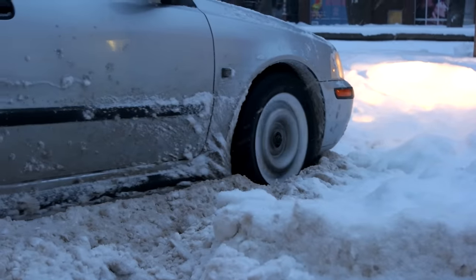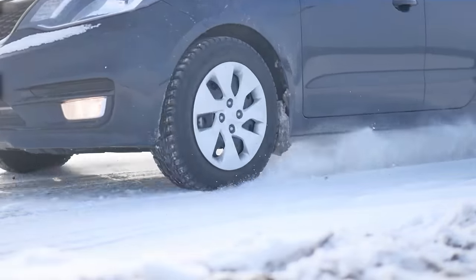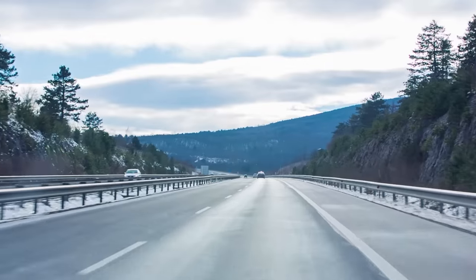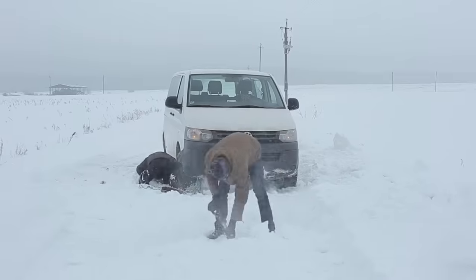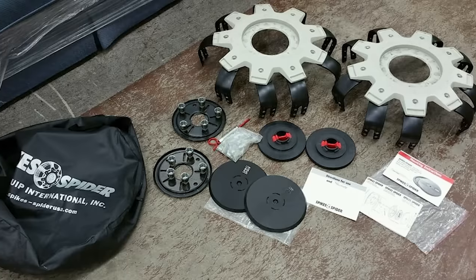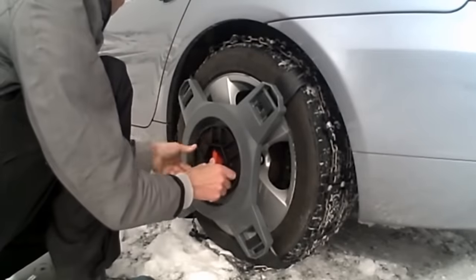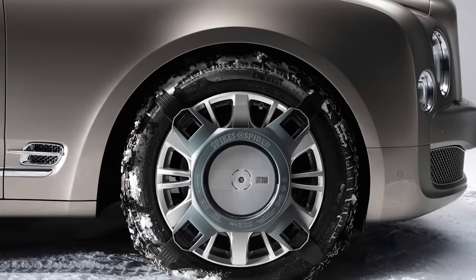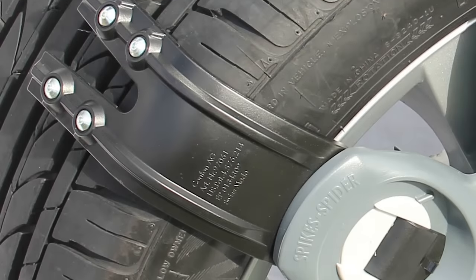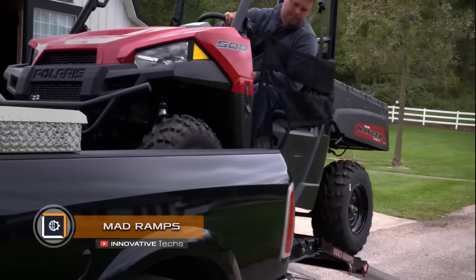Spike Spider — studded tires help when driving on ice but strongly reduce stability and maneuverability on dry asphalt. In regions where ice lasts less than six months, studded tire covers are used instead. The Spike Spider is one such invention — far from neat, but effective. A unique substitute for chains, it is stored in a case and mounted on the wheel hub using a locking mechanism. The so-called paws of the Spike Spider are easily pressed against the tire and, if necessary, removed and packed in the trunk.